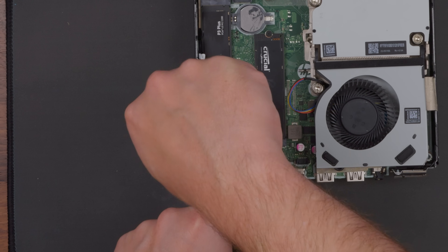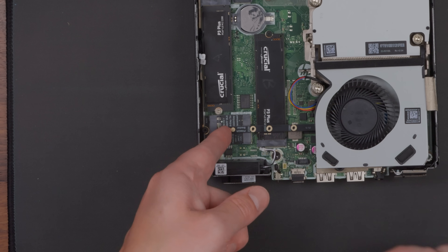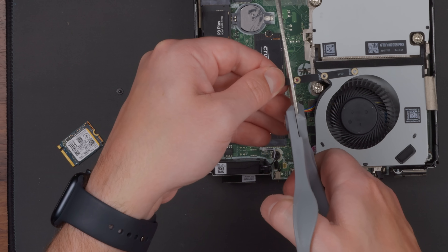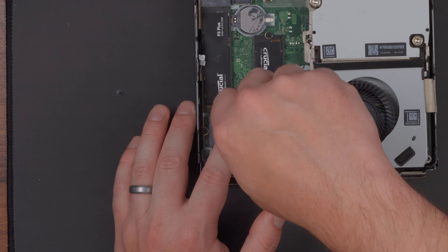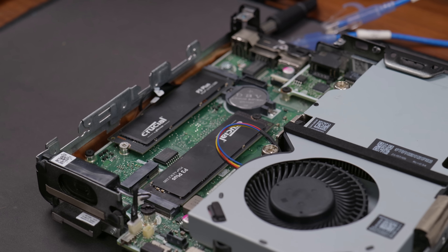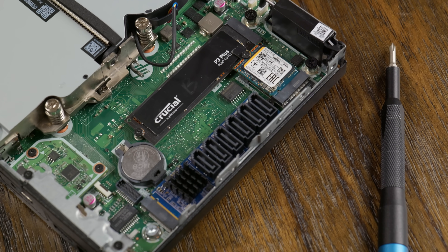Moving on to a more reasonable idea: using an E-key to M-key adapter for an NVMe SSD. This specific adapter is great here because it reverses the orientation of the SSD so it can fit in the case. Using a 2280 NVMe SSD was still going to be a bit too big, so I just snapped off a section and used a 2230 SSD instead. Since the adapter was barely brushing up against one of the other SSDs, I used some more Kapton tape for safety. Now, this SSD would be limited to just one lane of PCIe Gen 3, but that's still close to 1 GB/s in bandwidth — probably fine for a boot SSD, leaving two NVMe sockets for mirrored storage, VMs, or whatever.